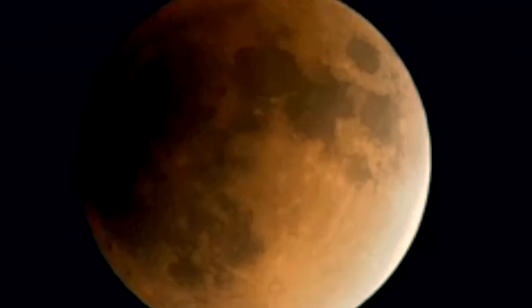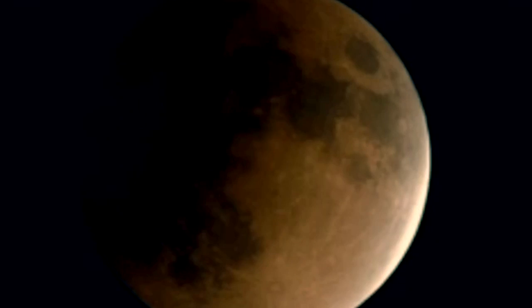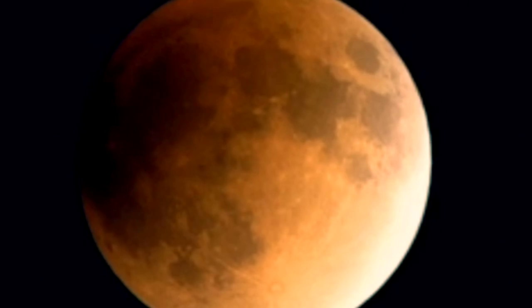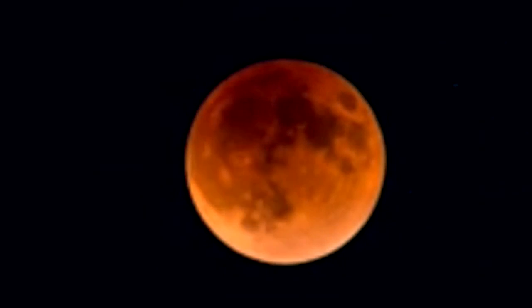In North America, things get underway at 9:36 PM ET when the moon enters Earth's penumbra, or the outer part of the shadow. At that time, the moon will start to dim, but only slightly. About an hour later, at 10:33 PM ET, the lunar eclipse takes place when the moon passes into the shadow of the Earth.